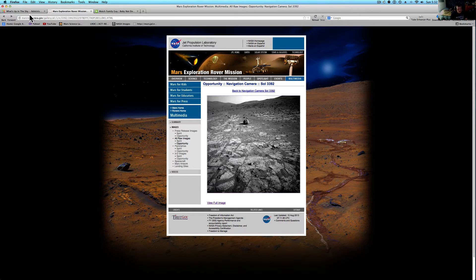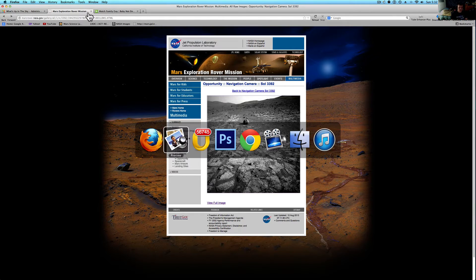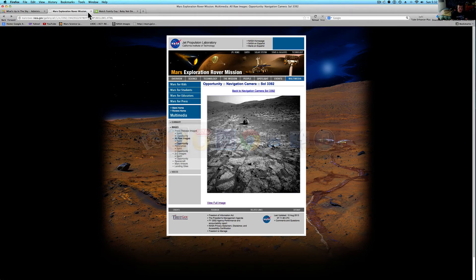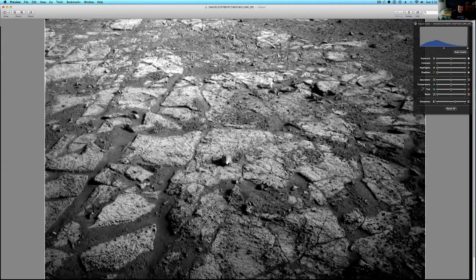NASA's done a great job with this rover. They've checked out the Victoria Crater, there was that Egyptian-looking statue, all sorts of good stuff it's brought back. I just can't believe how much it's still going. This was sol 3,392 — it's been there 3,392 days. We've got to give NASA some credit for that, especially that and the new rover — the new rover is awesome.